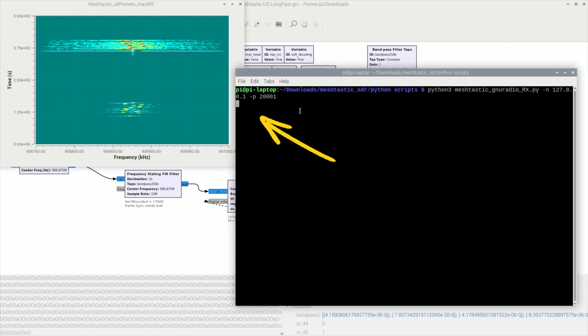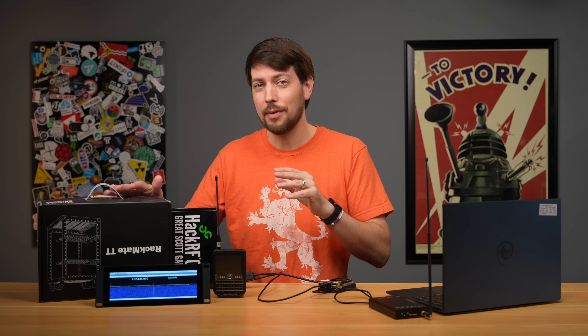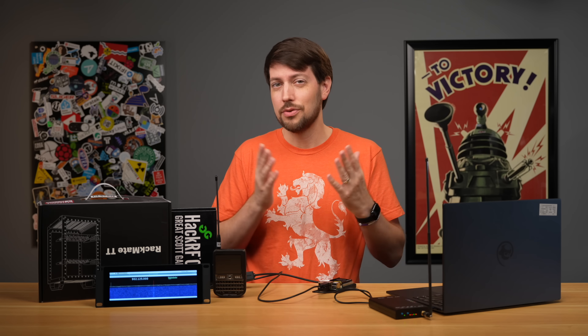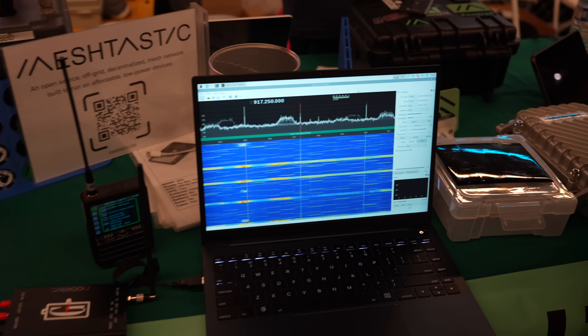I haven't been able to yet. My original plan was to cram this screen, a Raspberry Pi, and this radio in a mini rack and put it on display at OpenSauce. But I'm not ready for that. So instead, I'm going to bring the Pi laptop and the SDR and see if I can decode OpenSauce's mesh.